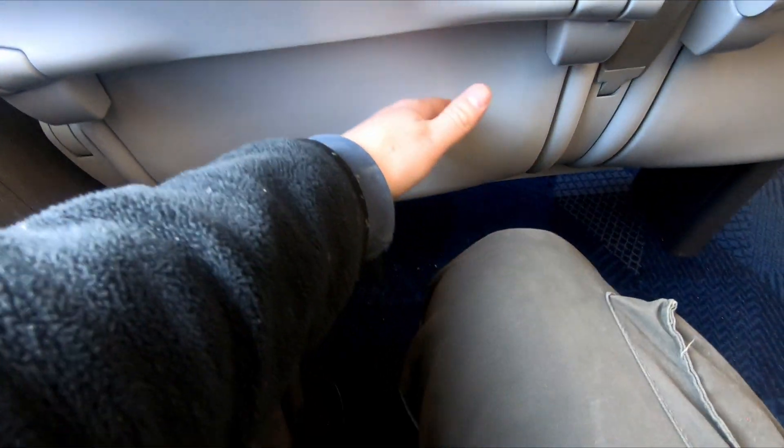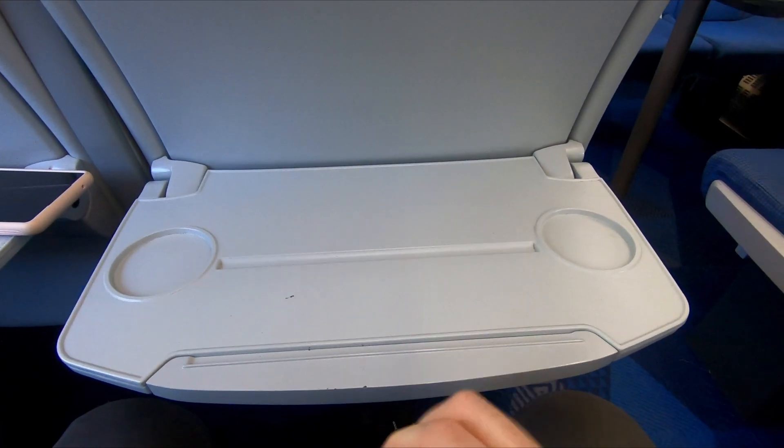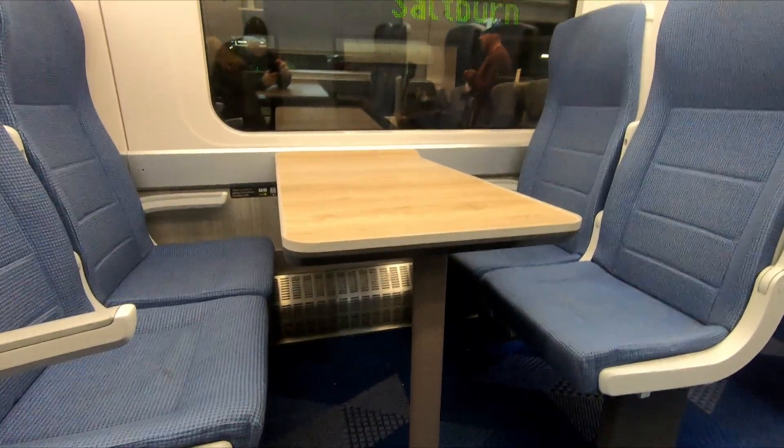Leg room is ample, and unlike other modern trains, seats aren't cantilevered, so don't have that annoying angled support which stops you being able to stretch out your legs. The airline seats have reasonable sized drop-down tables, and there is a reasonable number of table seats as well.